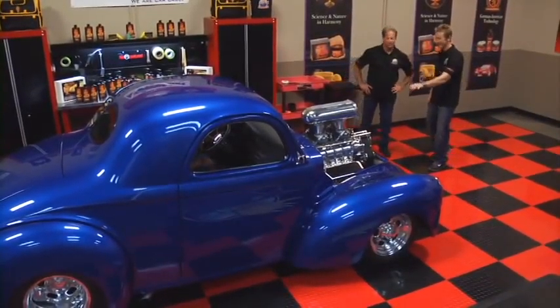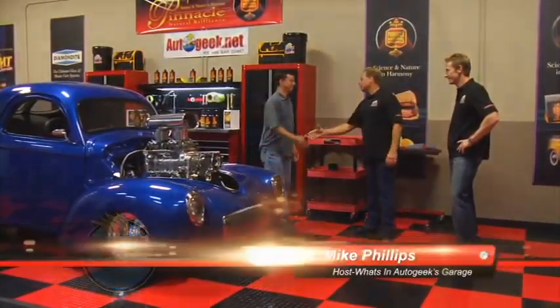Now this is right up my alley — man, this is a screaming machine! Hey, welcome back to a new episode of What's in Auto Geeks Garage. My celebrity guests this week are Bruno Massell and Matt Steele. Here we also have Lance Cedillo.